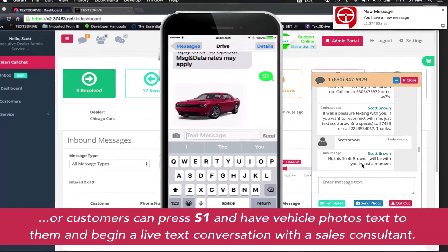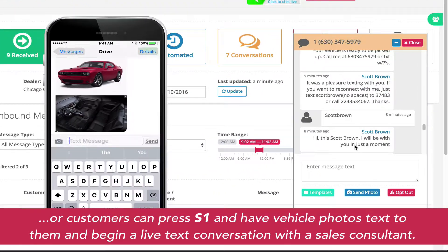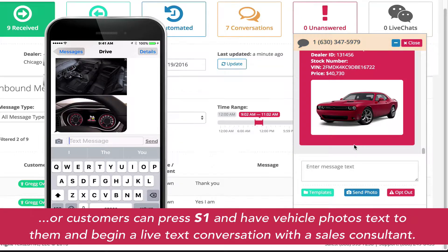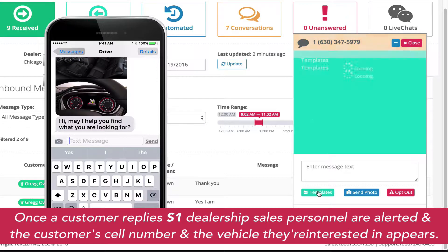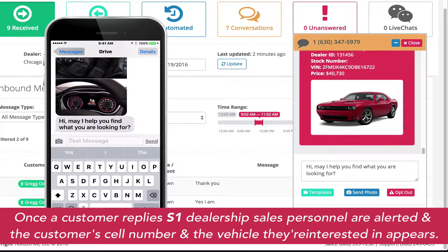When a customer replies S1, the designated dealership department receives an alert. The dealership department can then reply to the customer and begin a conversation, all using text within Text-to-Drive about that particular car.